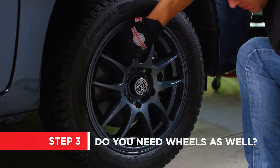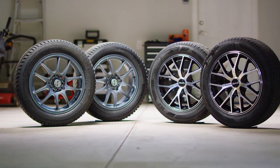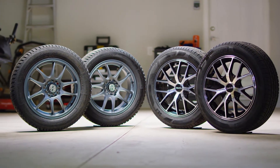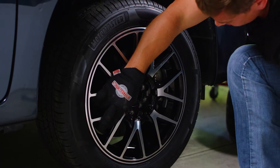If you want to change the look of your car, or if you'll be changing your tires seasonally, you may want to buy a Tires and Wheels package from Canadian Tire. Having wheels in both your winter and all-season tires will save you money every time you need to switch.